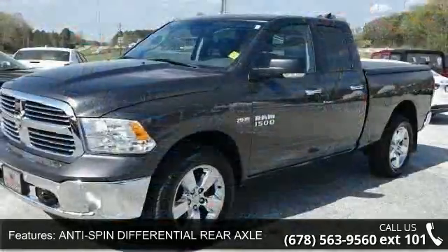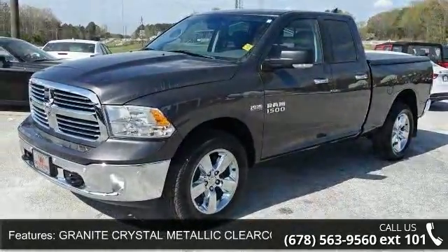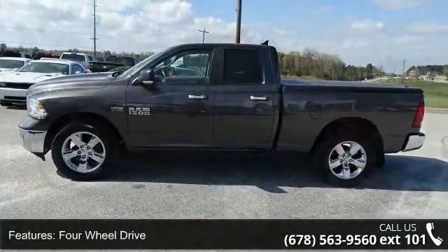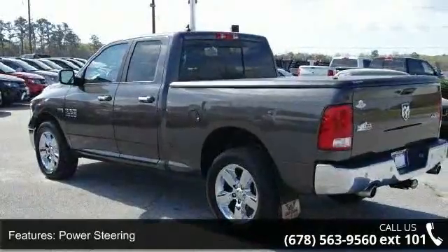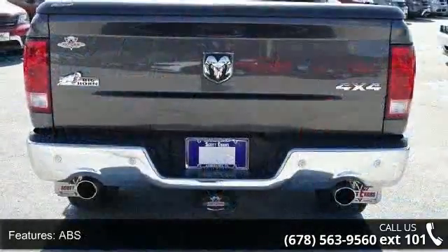Anti-spin differential rear axle, granite crystal metallic clear coat, four-wheel drive, power steering, ABS, four-wheel disc brakes, brake assist, chrome wheels, privacy glass, and power door locks. This car won't be available much longer.